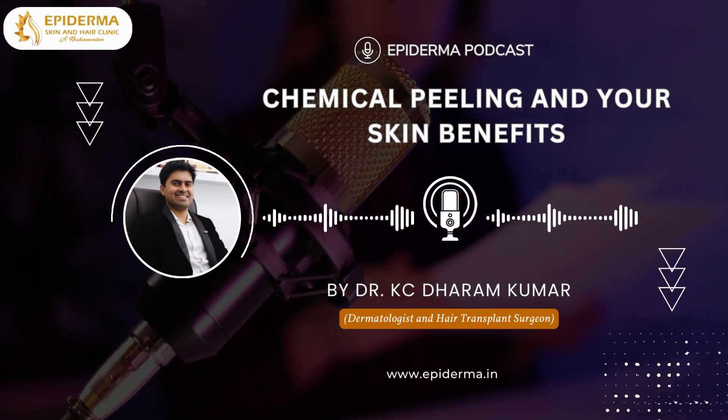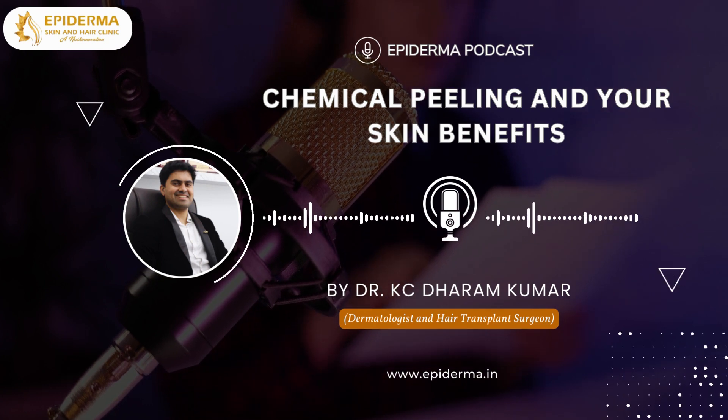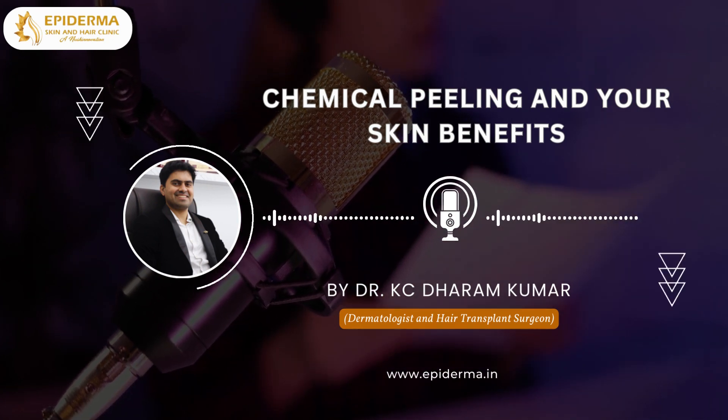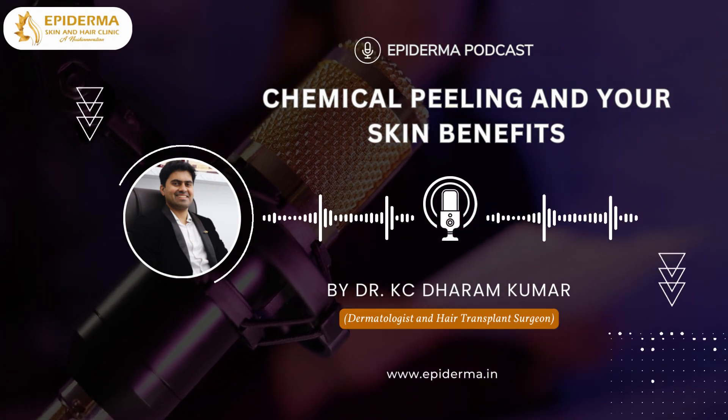Chemical peeling forms an important part of most aesthetic and cosmetic practices. It is an affordable procedure for patients and significant results can be achieved. Generally, chemical peels are a safer procedure but only if used correctly with caution.